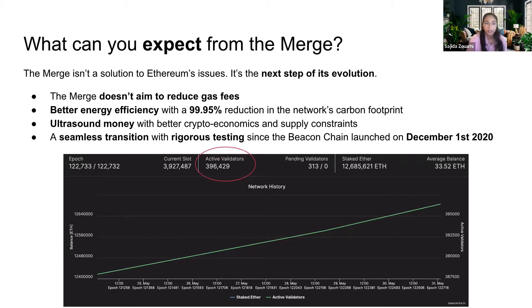The modularity introduced by the merge — separating the execution layer, which is computationally intensive, from the consensus layer — will allow for better optimization in the future. Ultrasound money, already introduced by EIP-1559, is now staked with locked supply, making it even more interesting in terms of crypto economics and supply constraints. We've been testing this since the launch of the Beacon chain, and there will be no API changes required for dApps, wallets, DEXs, and other types of actors.